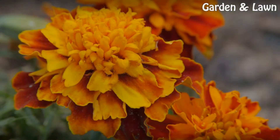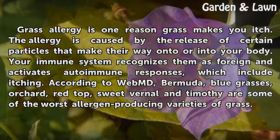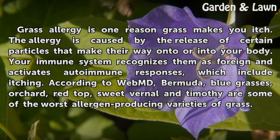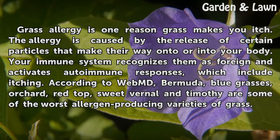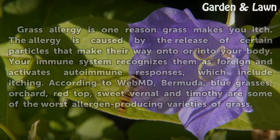Allergies. Grass allergy is one reason grass makes you itch. The allergy is caused by the release of certain particles that make their way onto or into your body. Your immune system recognizes them as foreign and activates autoimmune responses, which include itching. According to WebMD, Bermuda, Bluegrasses, Orchard, Redtop, Sweet Vernal and Timothy are some of the worst allergen-producing varieties of grass.